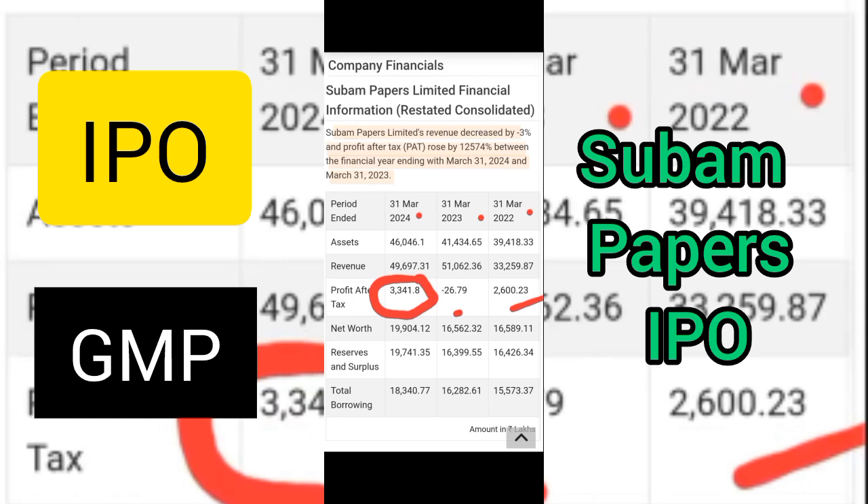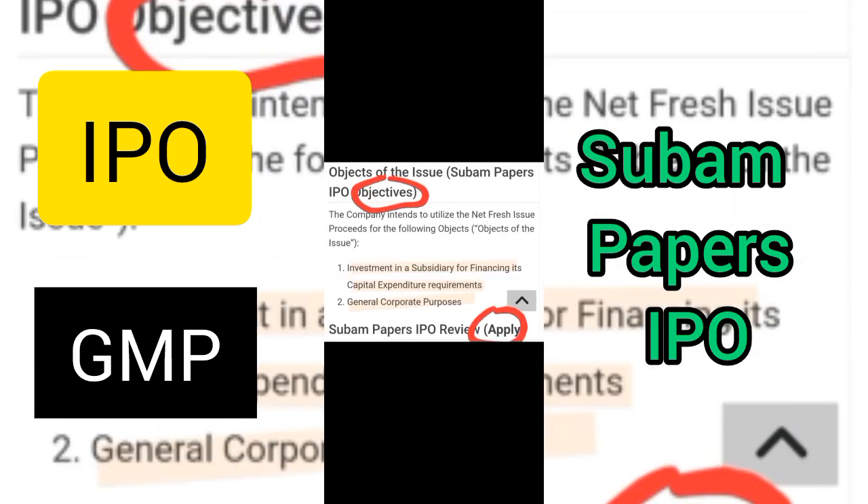Regarding the financial details, revenue decreased by 3% while profit after tax rose by 1,257.4%. There is a huge rise in profit as seen from March 2023 to March 2024. The objective of this IPO is investment in a subsidiary for financing and general corporate purposes.